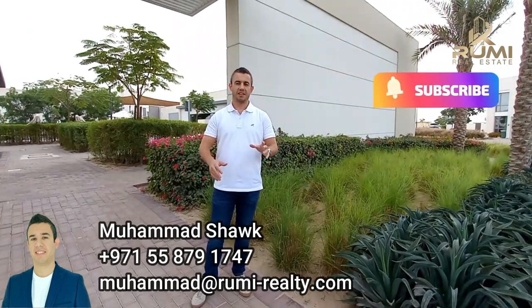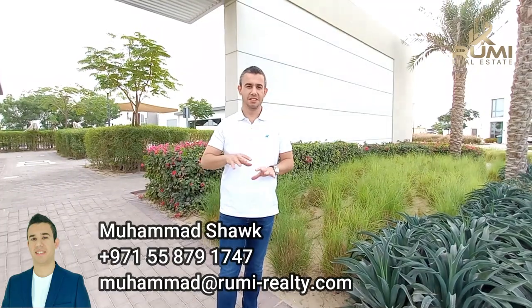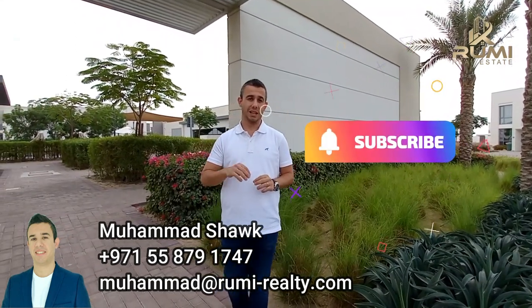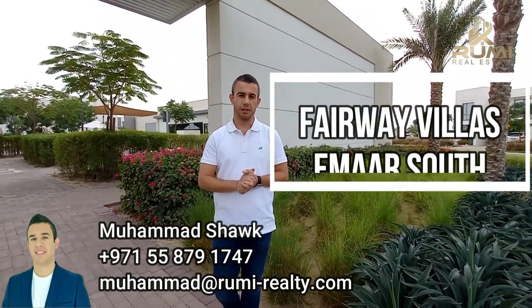Good afternoon YouTube. I know you might be wondering — today is casual with a long beard. It's a fantastic weekend in Dubai. The weather is amazing. And as you got used to on this channel, I'm always bringing you the latest updates and launches from the big developers and the boutique developers here in Dubai.